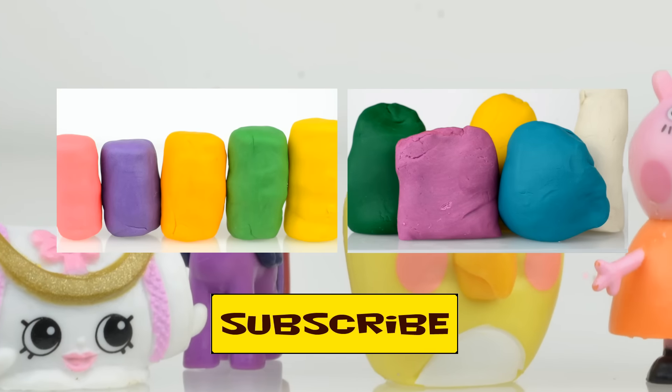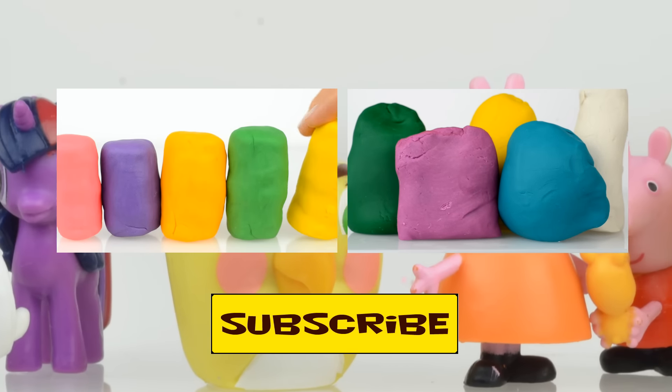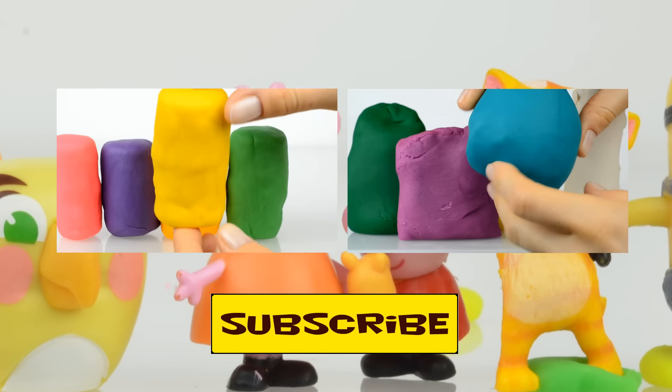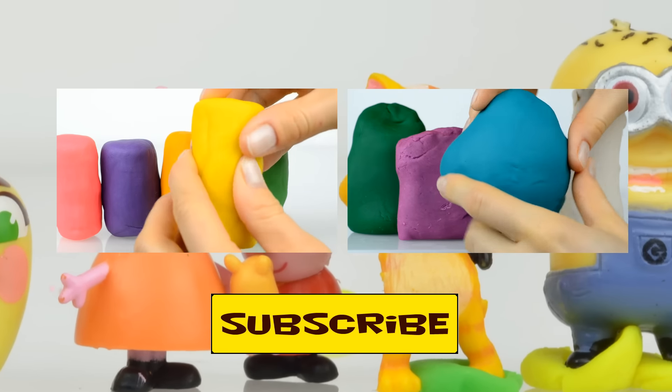Thank you for watching us! We are always glad to see you at Kids Toys Channel! To have more fun, don't forget to subscribe! See you next time! Bye-bye!